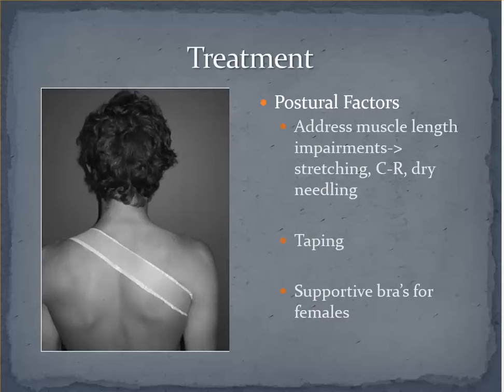Taping is another intervention that may be effective, particularly in the short term. This picture shows an axillary sling technique designed to create some elevation and upward rotation of the scapula, particularly in those patients that benefit from elevation of the shoulder girdle, such as the releasers we talked about earlier. On the symptomatic right side, the tape actually extends into the axilla to create a lifting effect. Other taping techniques can just provide feedback to the patient, particularly those who are in bad positions for long periods throughout the day. Both taping techniques are short-term solutions. Also, some females may need to wear more bra support, which is a relatively easy fix that could provide good relief in certain populations.